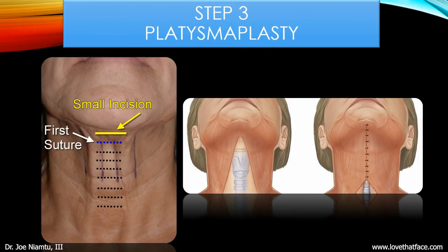Step three is platysmaplasty, and some surgeons eliminate this step. I think it's one of the most important steps in facelift surgery and I do it on 99% of my facelifts. If you have the bands of skin and muscle on your neck, if you don't do a platysmaplasty, your facelift is not going to last as long, it won't be as tight, and these bands are going to return earlier. What we're doing is cutting out a portion in the middle and joining the edges — much like shoestrings on a shoe — to tie it back to a nice tight youthful neck without the bands.